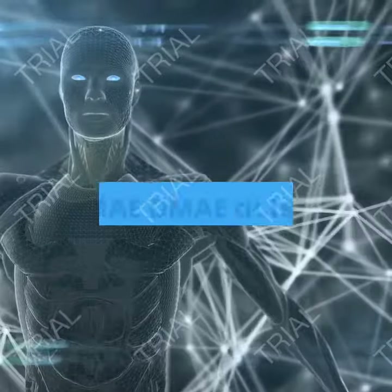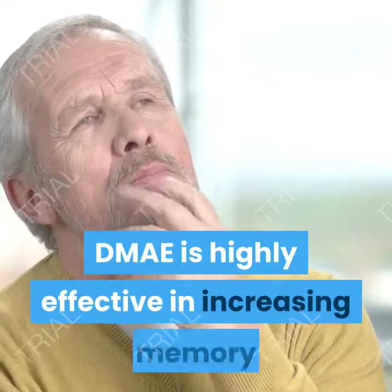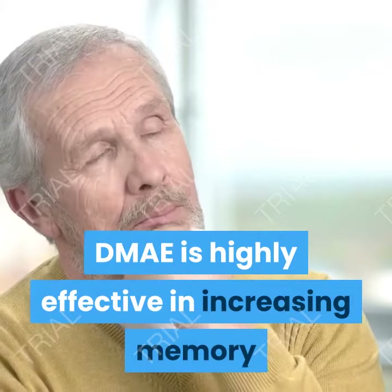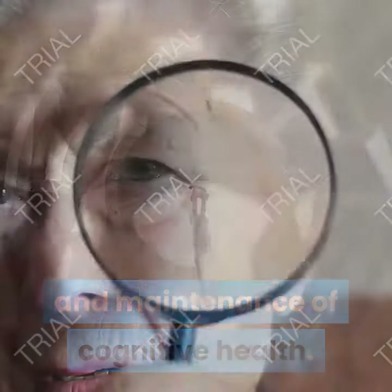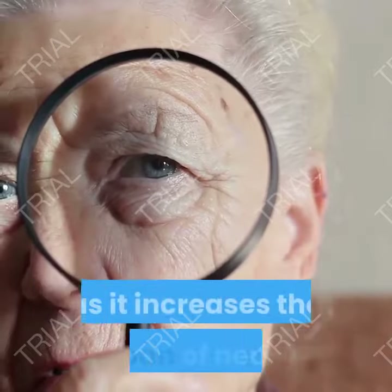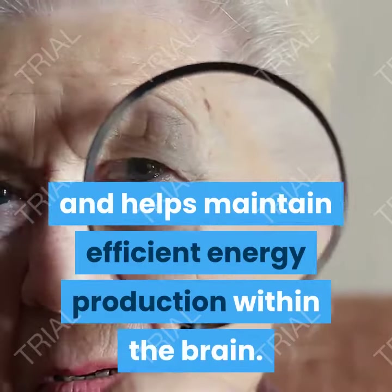3. DMAE. DMAE acts as a fatty acid neurotransmitter, but not dopamine. DMAE is highly effective in increasing memory and learning, which is its primary function. DMAE is critical for brain function and maintenance of cognitive health. DMAE also inhibits age-related cognitive decline, as it increases the lifespan of neurons and helps maintain efficient energy production within the brain.